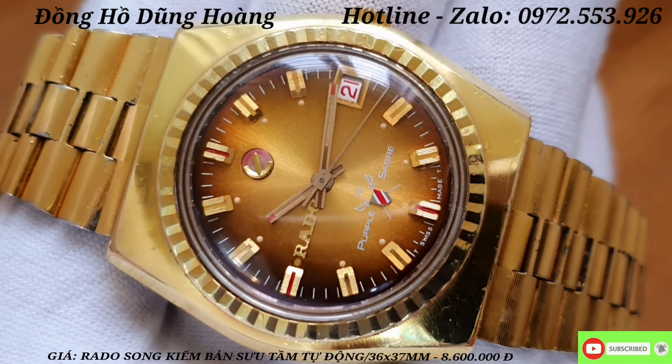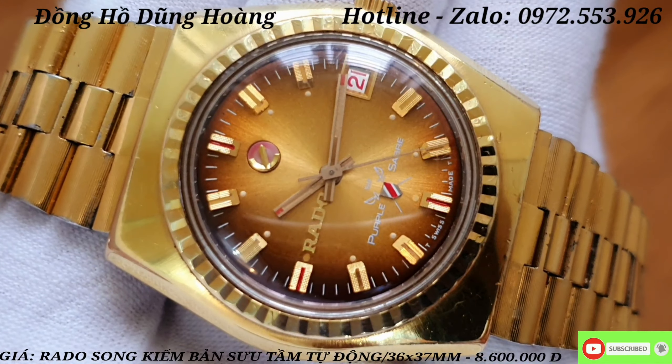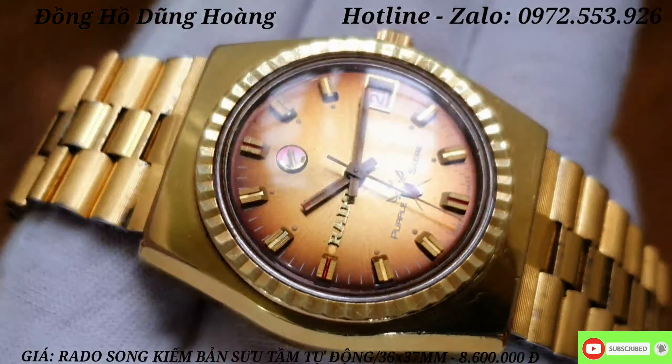We will see all the other details. This RADO has great value and is very difficult to find right now. It is not widely available in the market. The size of this watch face is 36 x 37 mm.